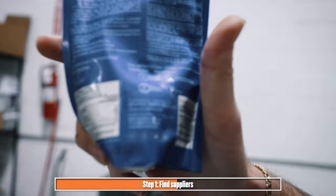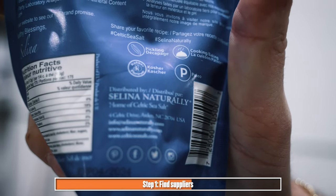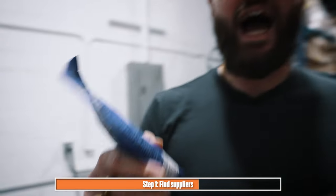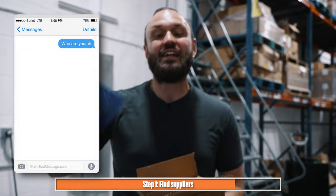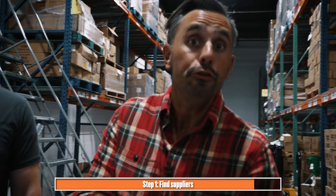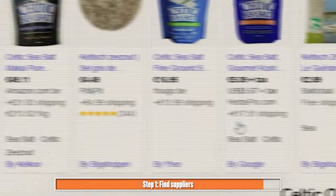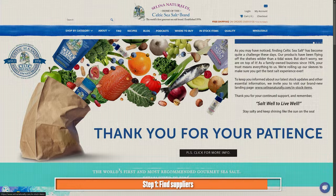On the back of every single product is a manufacturer or a distributor. This one says distributed by Selena Naturally. So you can hop on your phone, call up Selena Naturally, and see if there's an opportunity to open a direct account with this company. If that is not an available option, you can ask them who their distributors are. Another opportunity would be to go to their website — on the brand's website, it might have the distributors that they work with directly.